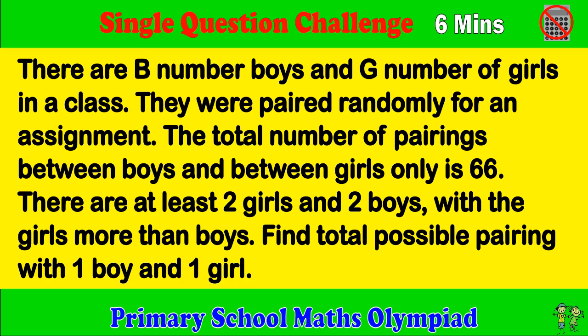Primary School Maths Olympiad. Single Question Challenge. Try to complete the question within 6 minutes please.